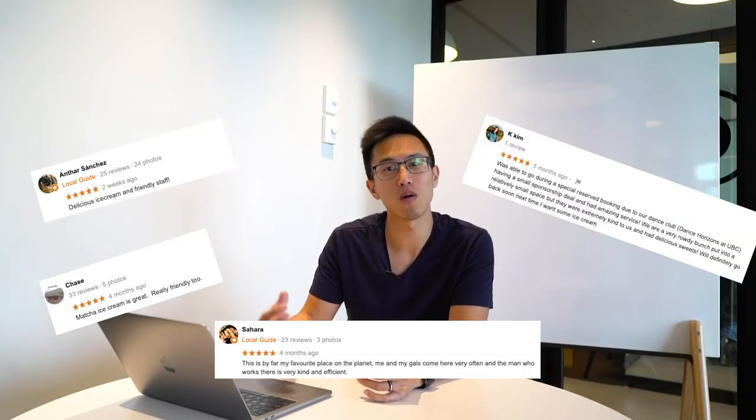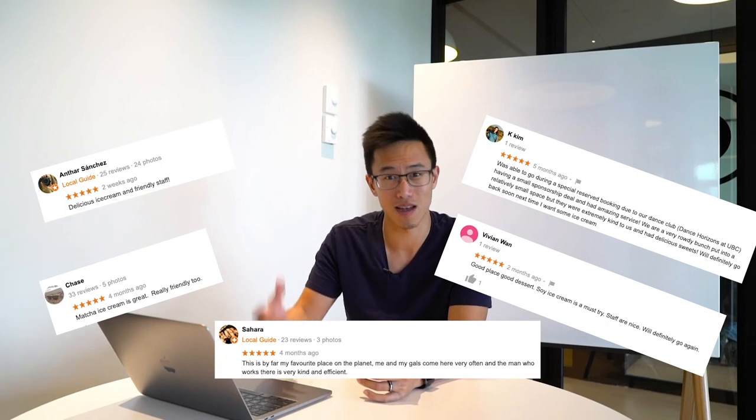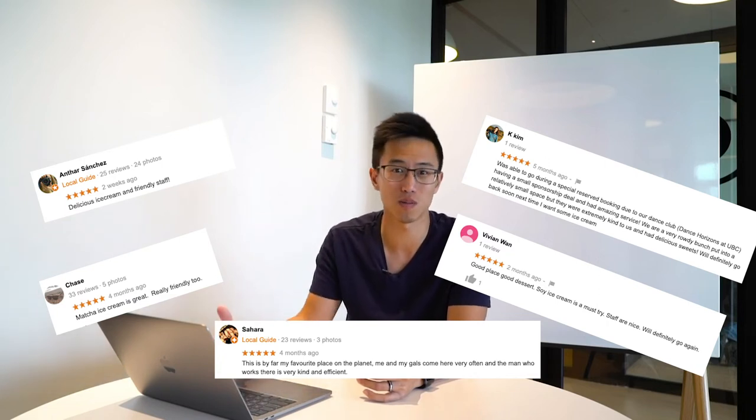Not only does attitude bleed into customer service, but when people come into our stores, they're always praising how our staff is so good with customer service. A lot of times, great customer service really comes down to the attitude and what the team believes in.